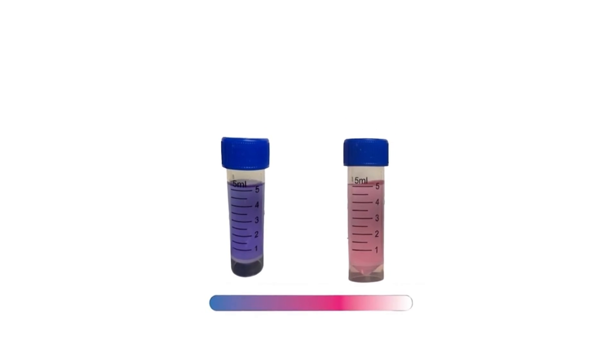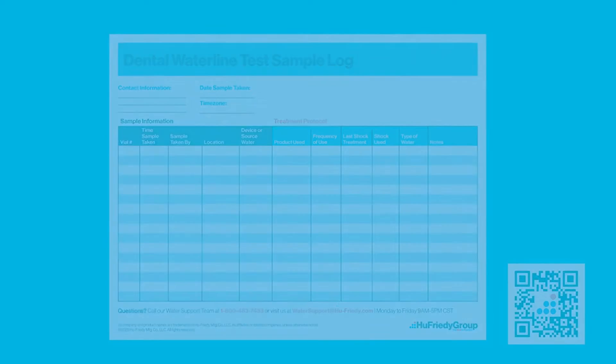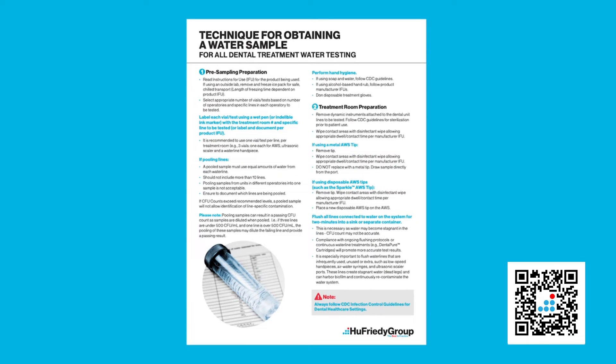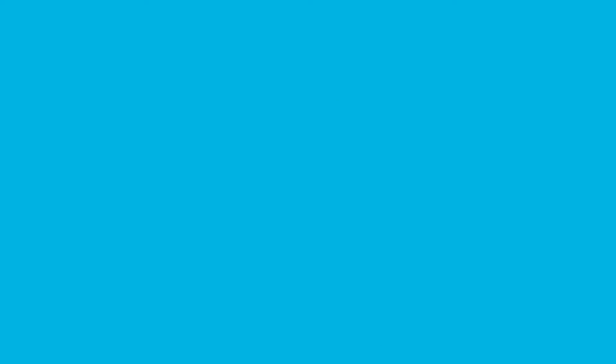Results are read in your office in 24 hours with a simple glance at the color. The test is very easy to use. You can print a water test sample log available on HughFreedyGroup.com to help you keep track of your samples. You should also refer to the fact sheet on technique for obtaining a water test sample, also available on HughFreedyGroup.com. Be sure to have the product IFU on hand.